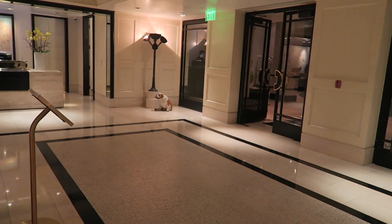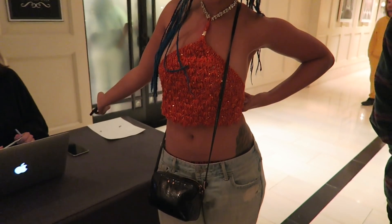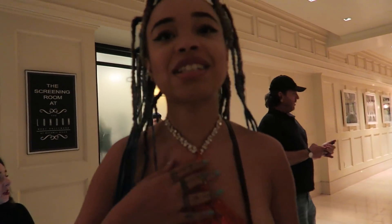I thought this dog was real — it doesn't look so real though! Found Shar! She's wearing a Gorgetti original — that's my mom's brand. She's super cute. We came at the perfect time!